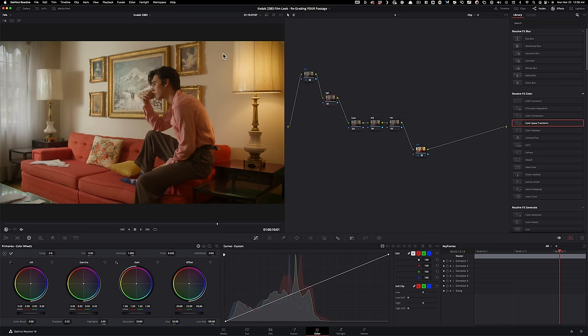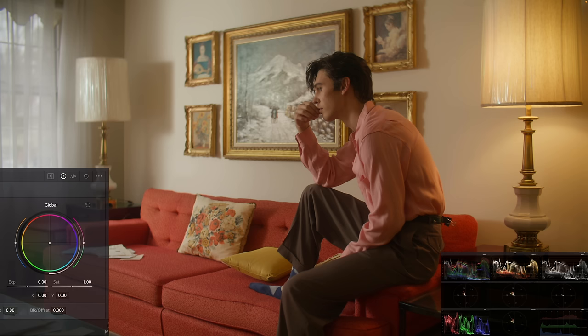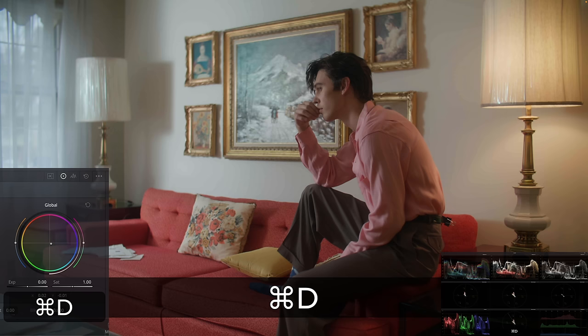My image is already converted to Rec.709. Under the balance node, I'm going to use my HDR palette and the offset or global option, because the best thing about this tool compared to using offset in the primaries is that it doesn't mess with your luma values. I'll pull it down just a little bit — I don't want to overdo anything. Before and after, you can clearly see the kind of separation we started creating in the image.